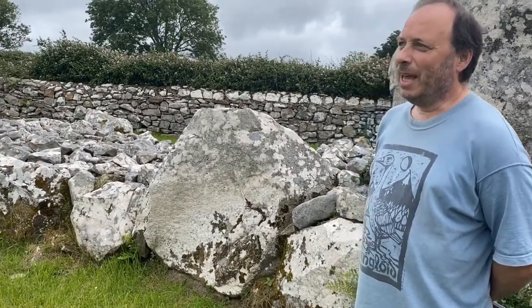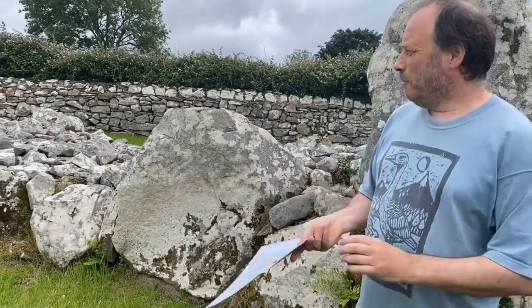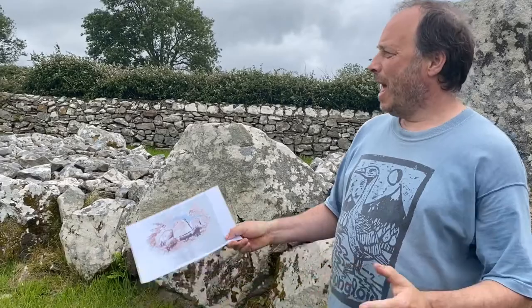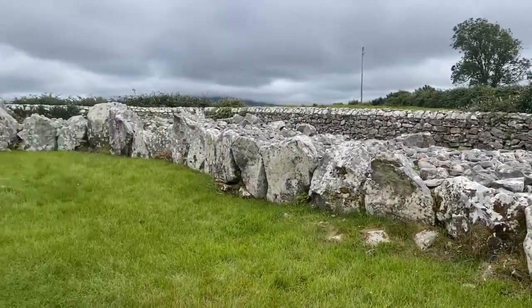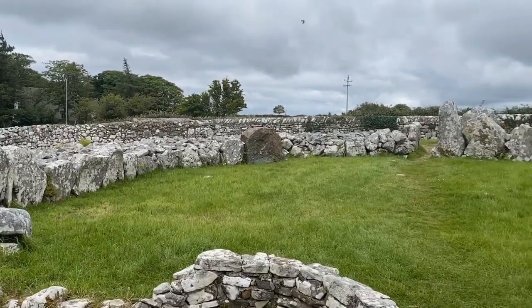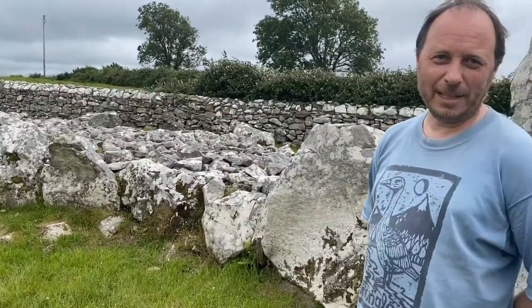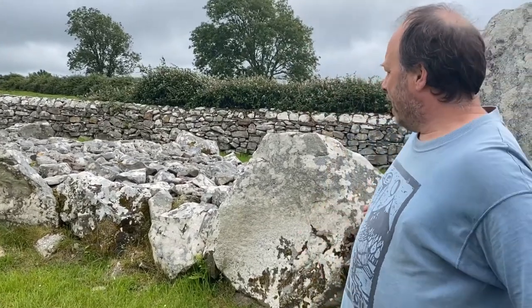So tell us Martin, what exactly is a court tomb? A court tomb is one of the four types of megalithic monuments we have in Ireland. The most common ones would be passage tombs and court tombs. They seem to be called court tombs because you have this very large open courtyard area, which is usually outside the entrance of the chamber. They seem to be designed for some kind of ritual gatherings — maybe large groups of people, or possibly animals as well. It reminds me of a cattle pen when I'm in here.